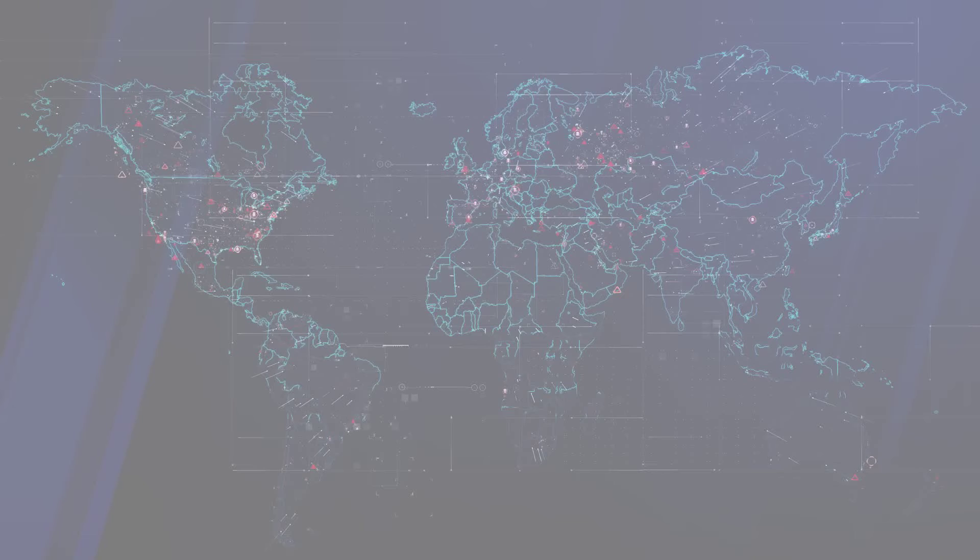A white background with a gray and blue NIH and NLM logo: serving scientists and society.